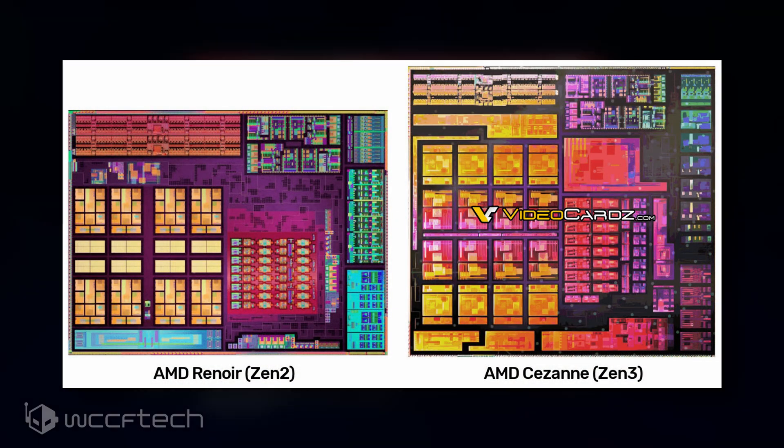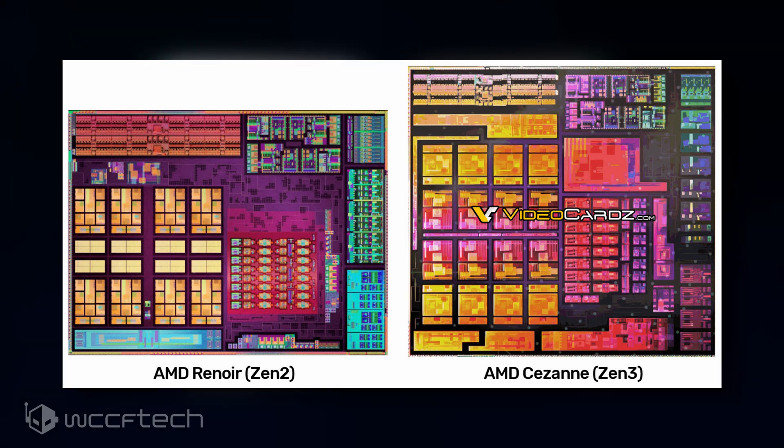In terms of configurations, Ryzen 5000 Zen 3 CPUs will feature up to 8 cores and 16 threads, 4MB of L2 cache, 16MB of L3 cache, and 8 enhanced Vega GPU compute units for a total of 512 cores.